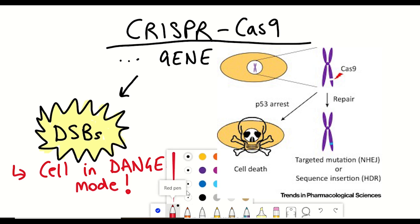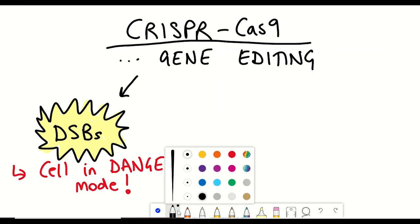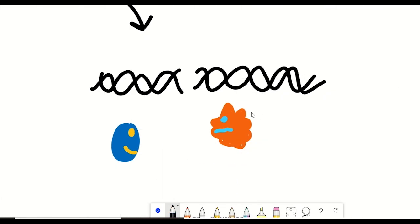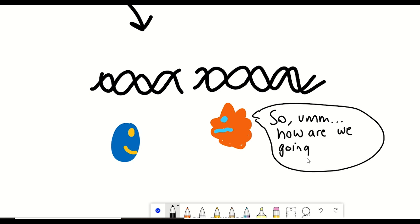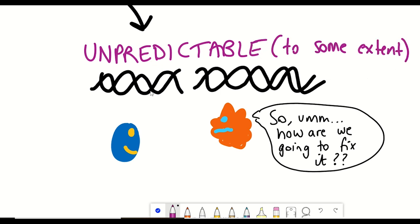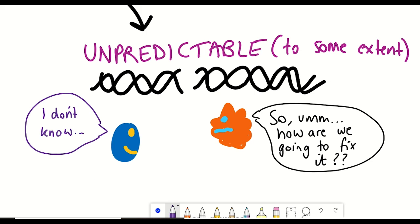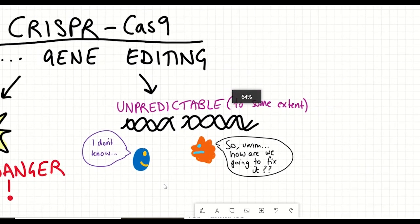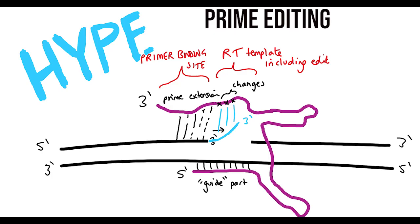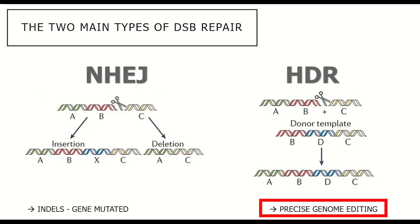That can have undesirable consequences, which leads me to the second problem: these mechanisms of gene editing depend upon the cell's internal mechanism to repair the double-stranded break. So we're depending on the cells, and to some extent it's unpredictable what could happen — because as much as we like to think we understand these cells, they do have a mind of their own. Advances have already been made to try and avoid some of these problems, namely base editing and prime editing to perform precise genome editing without double-stranded breaks.